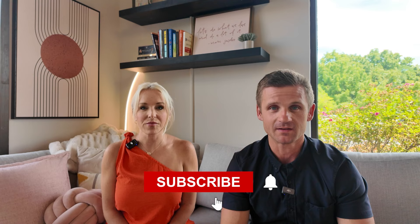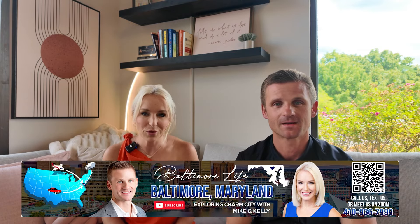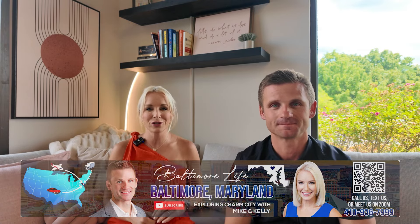If this is your first time to the channel and you want to know everything about living in and around Baltimore, Maryland, be sure to hit that notification bell and subscribe below. I'm Mike Maslinski, and I'm Kelly Schuett with the W Home Group of NextUp Realty. We're so excited to share all the reasons we love living in and around Baltimore and helping others do the same.